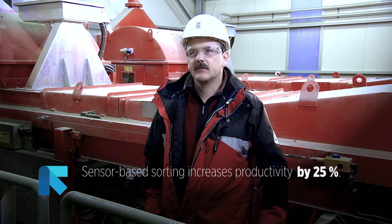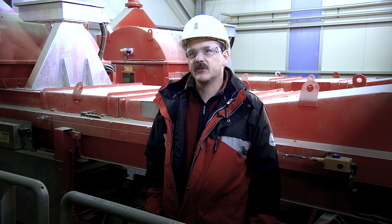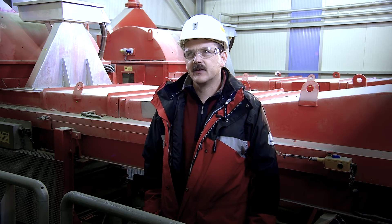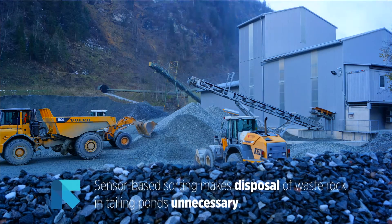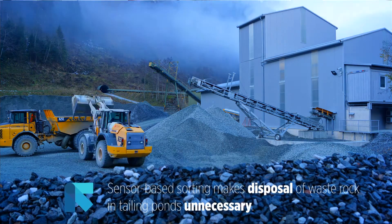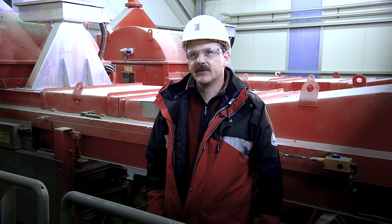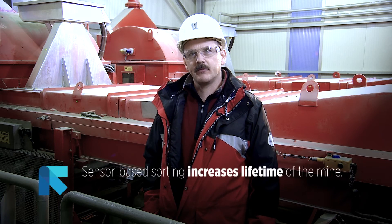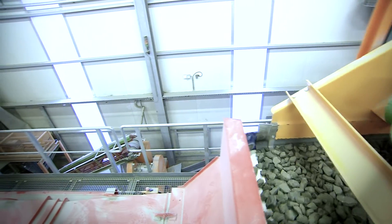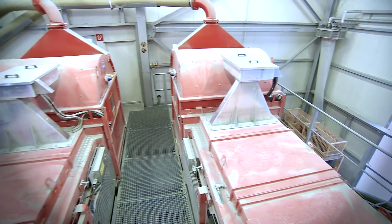By taking our material out we can increase the productivity by 25%, which is quite dramatic. The second benefit is that as we take out material, we don't have to dispose of it in our tailings pond areas. The third positive point is that we can mine low-grade ore which we couldn't mine in the past, and that increases the life of the mine. With this machine we will be here a lot longer.